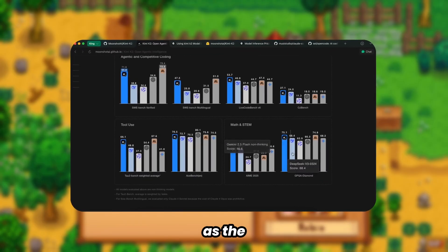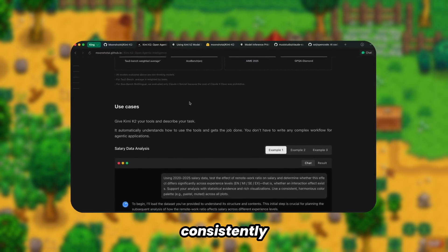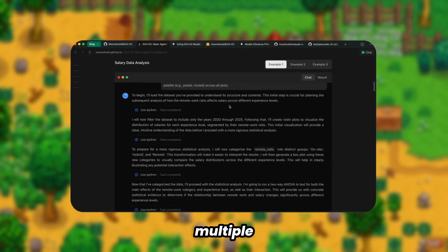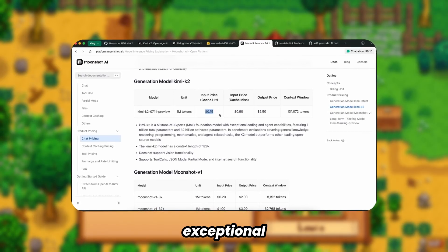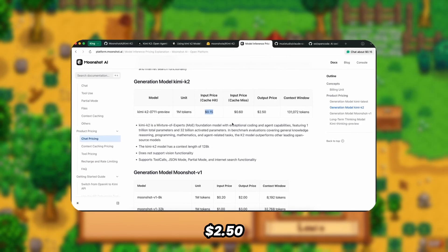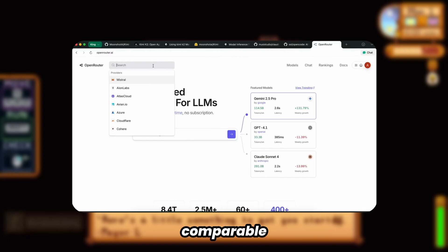This model stands as the largest open-weight solution currently available, operating as a non-reasoning model that consistently outperforms Claude Sonnet's non-reasoning variant across multiple benchmarks. Initially, access was limited to the base Kimi API, which offered exceptional value at approximately $0.60 and $2.50 per million tokens.